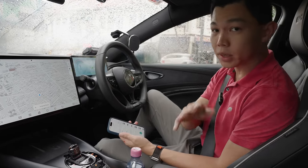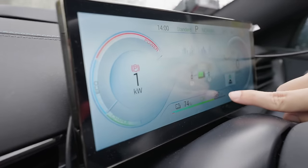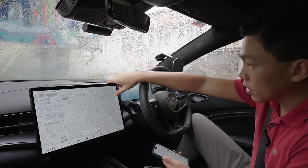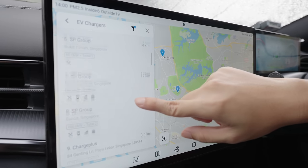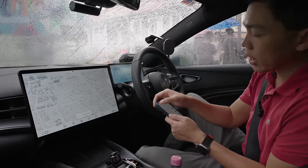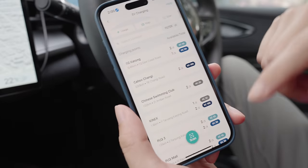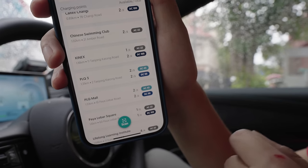Now let's drive to a nearby EV charging station to showcase the driving and charging experience. Before we go, our state of charge is 74%, giving us another 387km — really good. The range in this BYD SEAL is solid. BYD has a built-in charger locator, though it doesn't show every single charger yet. Another option is the SP app — I use SP a lot for charging. It automatically shows you all the nearest chargers based on your current location. I can see PLQ3 has two AC and two DC chargers, so let's head over there.